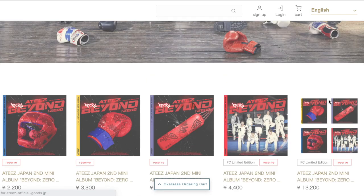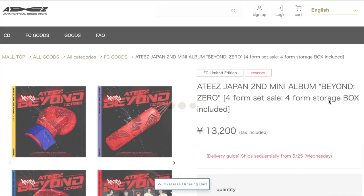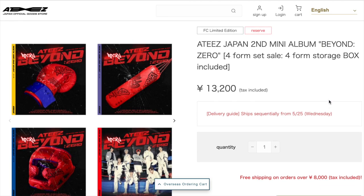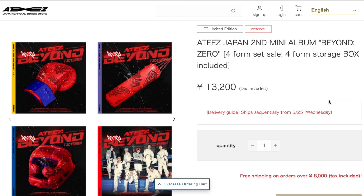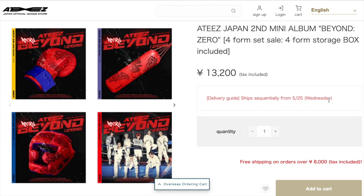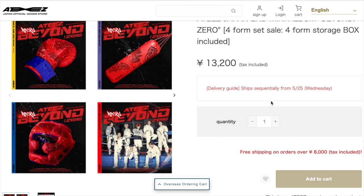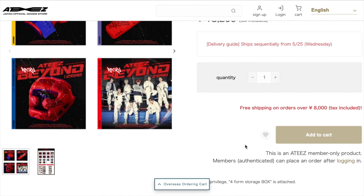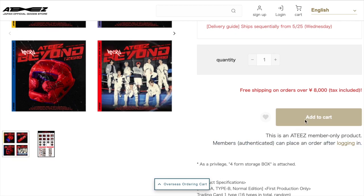I'm going to focus on the new release and click the four-version set because I think that's the most convenient way to order all four. Just a disclaimer — I was provided with a coupon by BAI as part of this sponsorship in order to purchase this with you guys today. It looks like it'll ship starting May 25th. I'm going to do quantity one — you do get free shipping on orders over 8,000 yen, though I don't know if that includes international shipping. I'll click add to cart — oh wait, I can't.